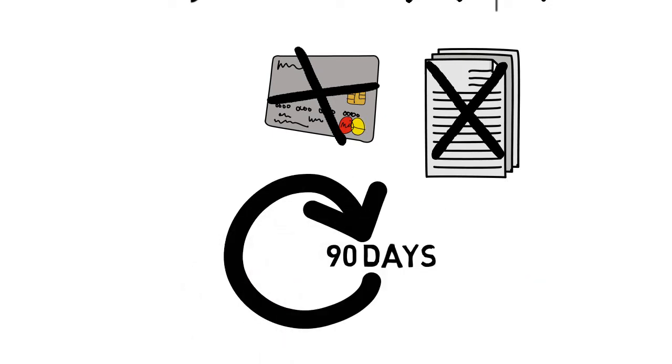Also, free SSL certificates are valid only for 90 days — after that you have to renew them. This takes only five to ten minutes so it's not too bad, but still something to take into consideration.